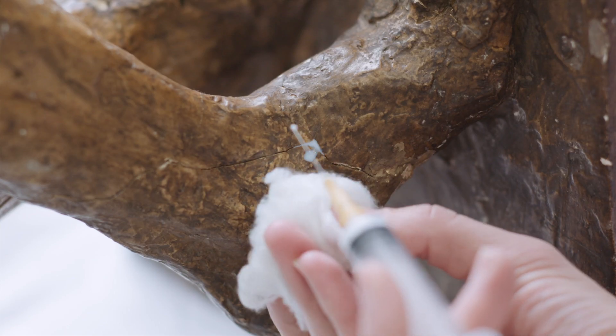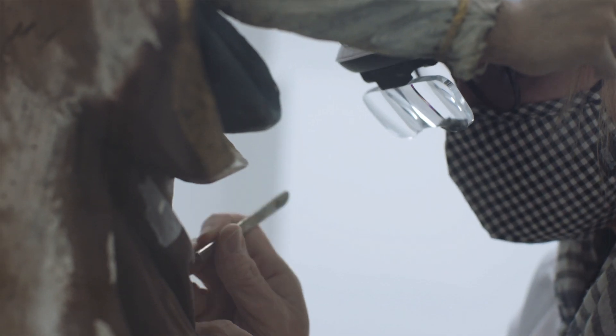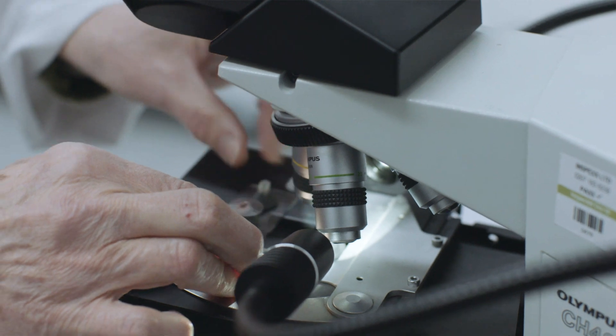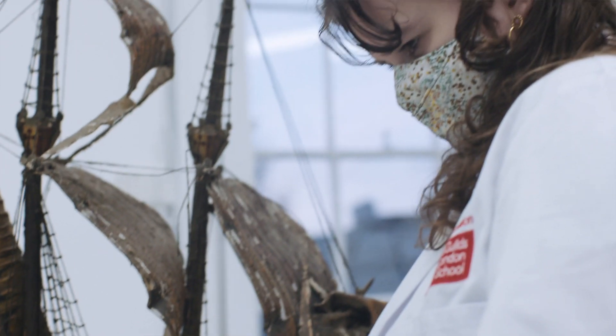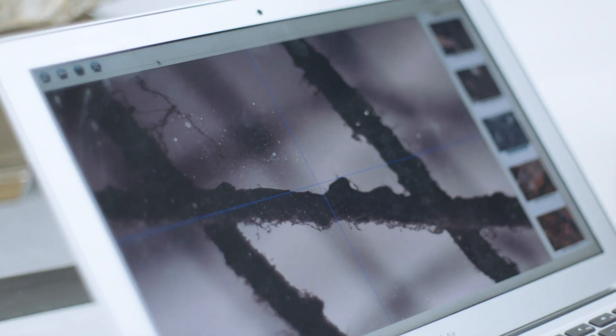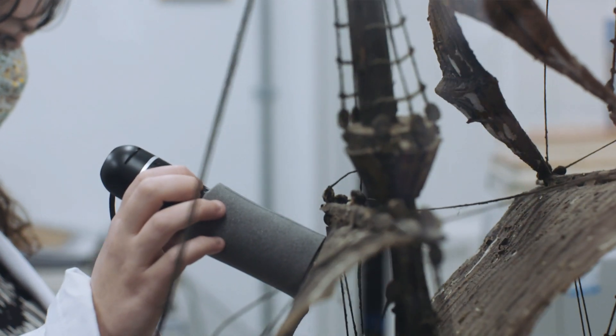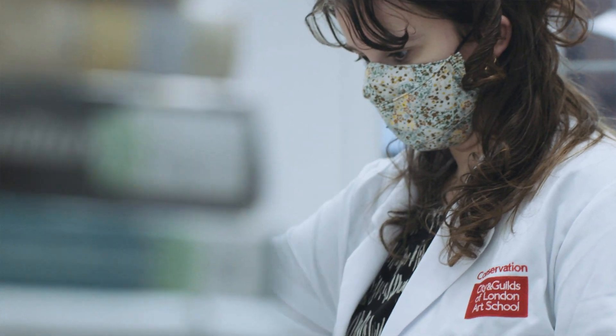My wood object is a polychrome Madonna and Child. The focus of my project at the moment is really trying to understand how she has changed over the years. I'm currently working on a model of a 17th century Spanish galleon. The polychromes, the paint, is completely delaminating, so I need to work out how to stop it falling to pieces, basically, because it's so fragile.